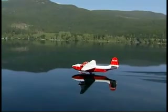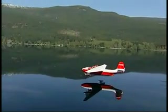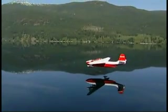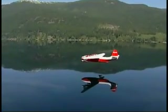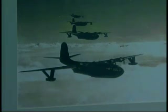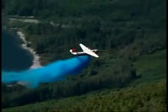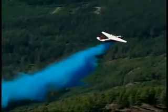The Martin Mars Water Bombers are the world's largest float planes. Based at Sproat Lake near Port Alberni on Vancouver Island, British Columbia, the Coulson Flying Tankers are also the world's largest firefighting water bombers. Originally built for the U.S. Navy in 1946, the Martin Mars have been fighting forest fires in B.C. and throughout Western Canada and the Western States since 1962.